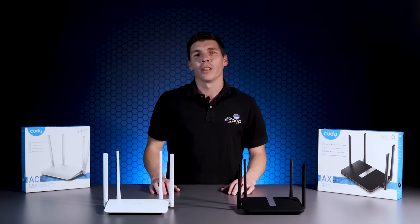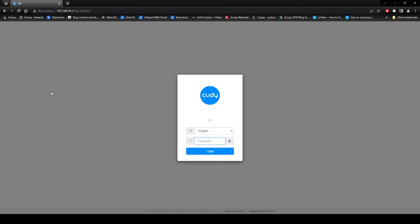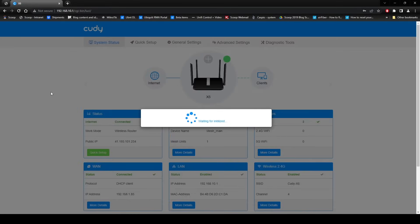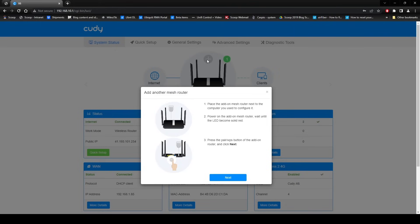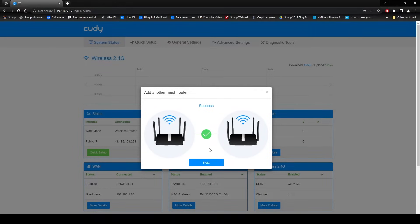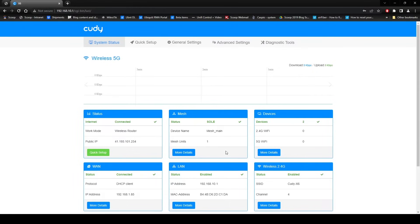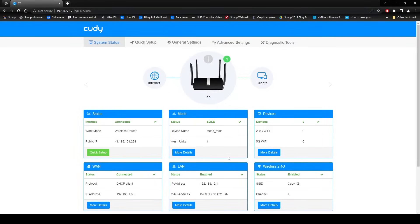In more recent years, mesh has become synonymous with Wi-Fi because of its simple installation while eliminating dead spots. Cutty routers can mesh with each other without any complex repeater mode setup or dedicated mesh hardware. This allows you to add multiple routers as nodes under a single SSID, which is key for the best roaming experience. The mesh operates over ethernet or wireless depending on your needs, but we always recommend cabling where possible for the best performance.